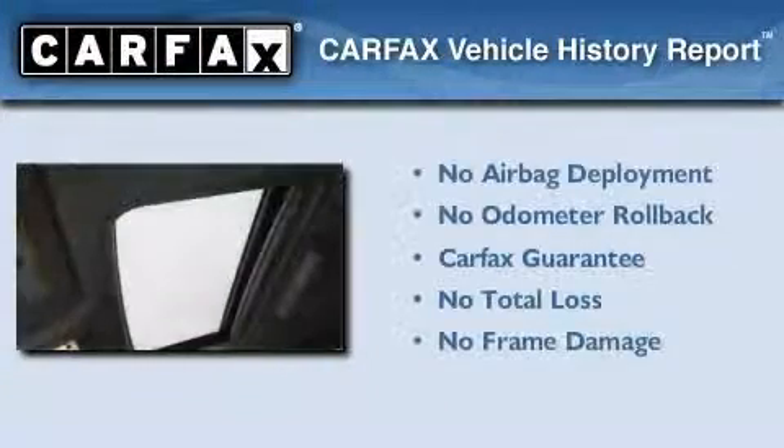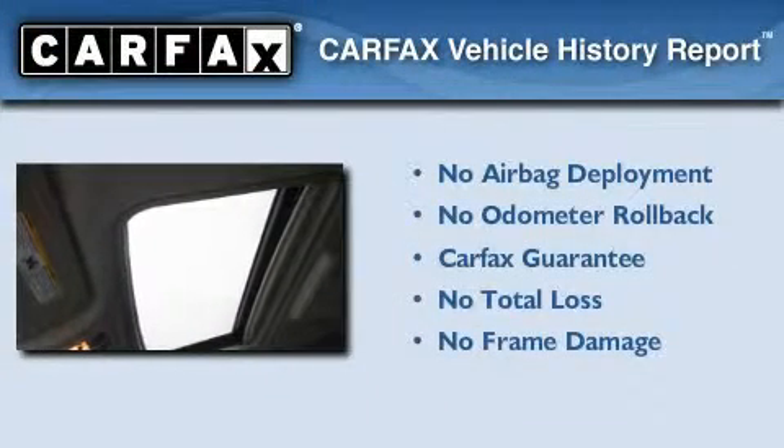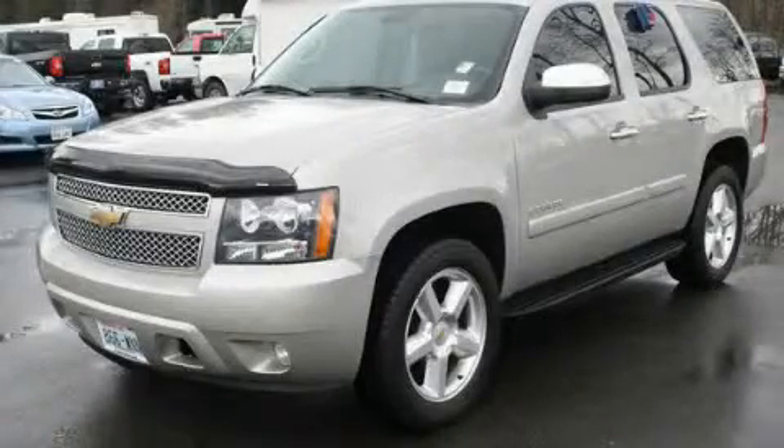This Chevrolet qualifies for the Carfax Buyback Guarantee. Stop by today and test drive this automobile for yourself.